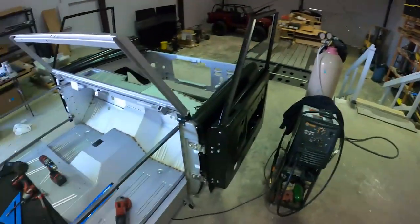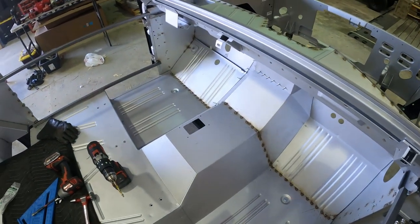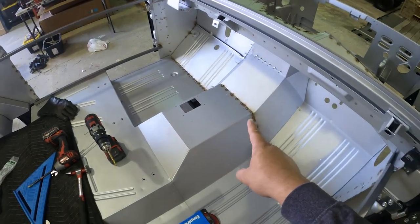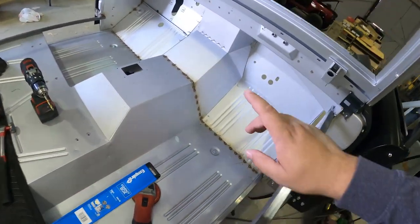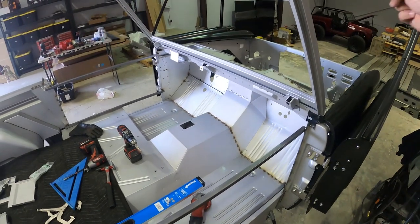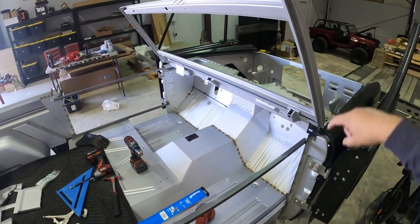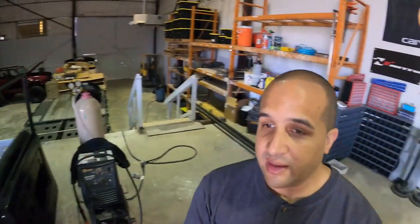Alright guys, we are done welding the first portion of the floor. We're going to start getting this grinded down — I may do that today, I don't know yet. You can see all the spot welds all through here. The floor is completely secure now. We just got to get up on the firewall up there, and then obviously the backside and the engine bay all finished.